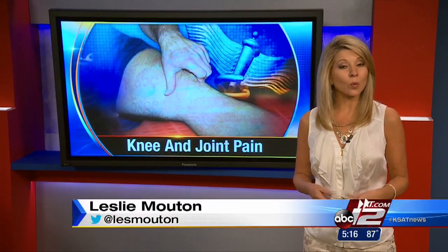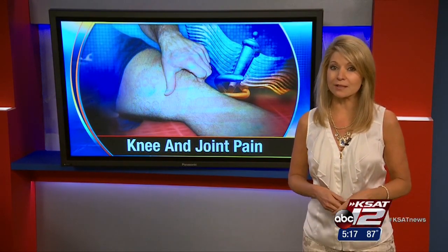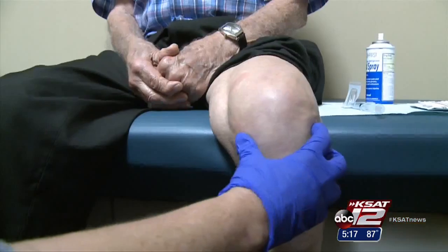The FDA-approved knee injections are given once a week for five weeks. Most patients gradually feel a difference, although some have immediate pain relief. Some patients are almost into their third year without having to repeat the treatment.